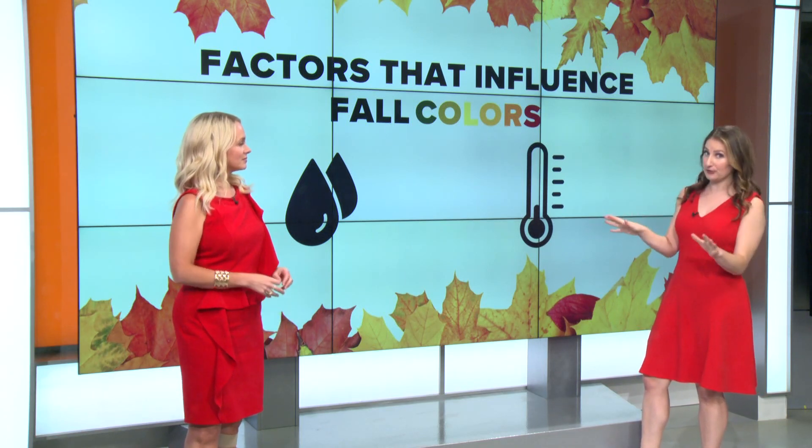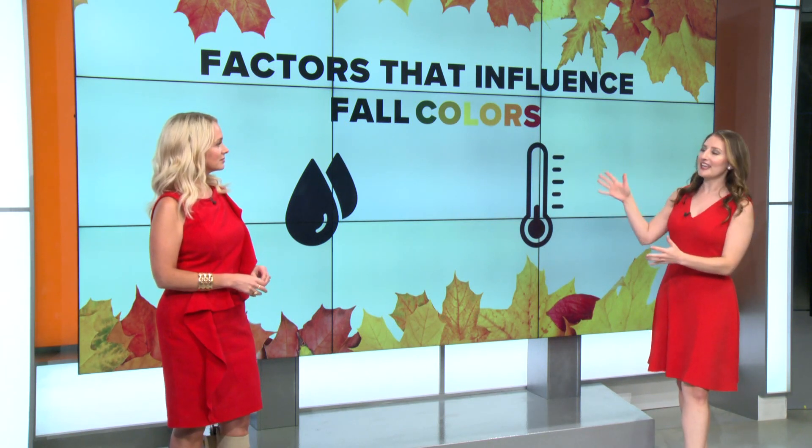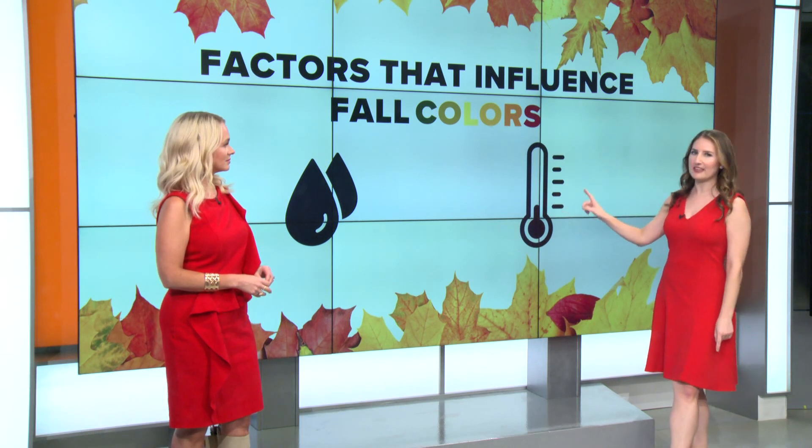Good news is we didn't see an extreme drought. When it comes to temperature, we obviously start to lose sunlight and temperatures start to cool down. The most important thing I'll say about temperature is that first freezing or sub-freezing morning — that is usually a game changer for fall colors and can really shorten a season. So hopefully we don't get one of those too early.